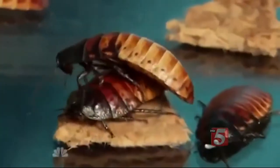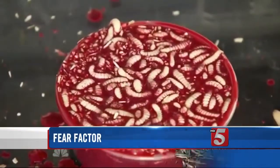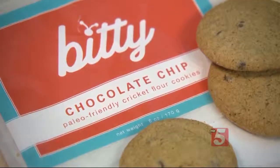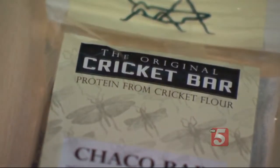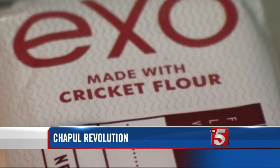When we see someone eating bugs, it's usually on a reality TV show — giant Madagascar hissing cockroaches and blood salsa filled with live maggots. But new food companies are hoping Americans can overcome the ick factor, introducing cookies and snack bars made with cricket flour.